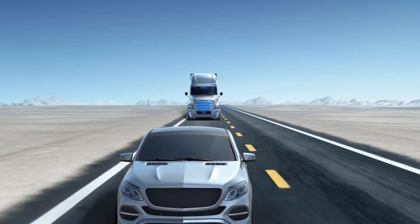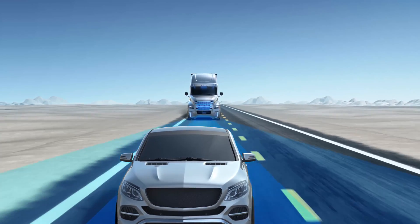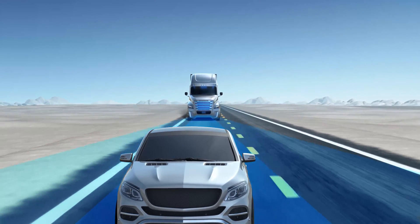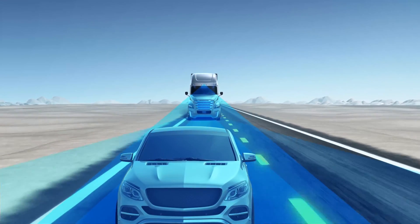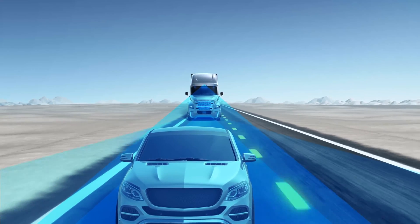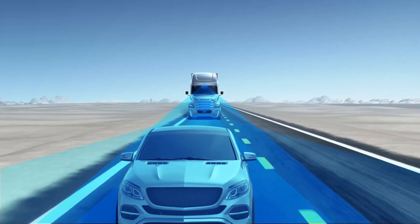Equipped with highway pilot technology, the Inspiration truck uses radar to monitor its surroundings and react by controlling its cruising speed and braking. Its camera reads the lane markings to detect the vehicle's position, control the power steering system, and remain in the center of the lane.